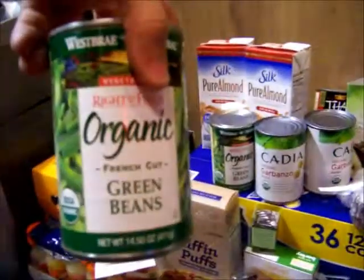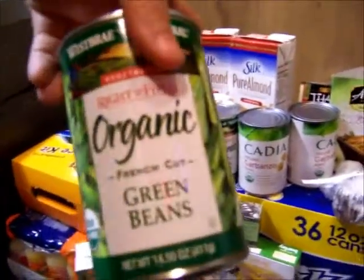Green beans — if I didn't mention these, I'll probably make my green bean casserole again, because it was so good.